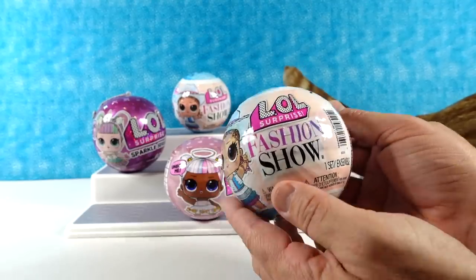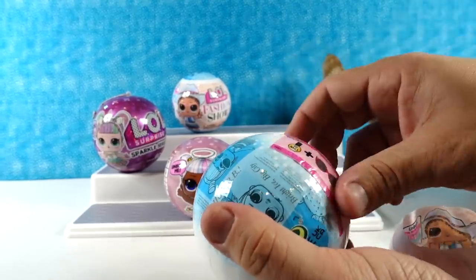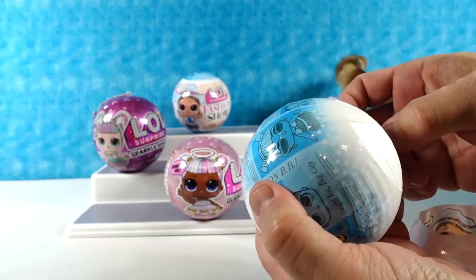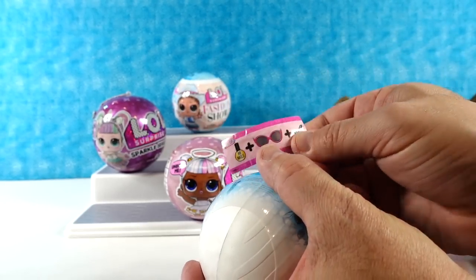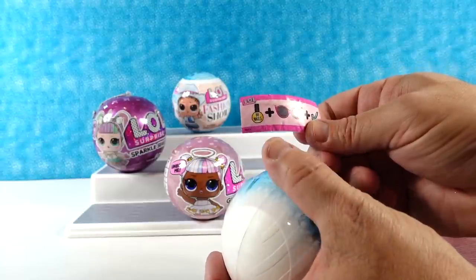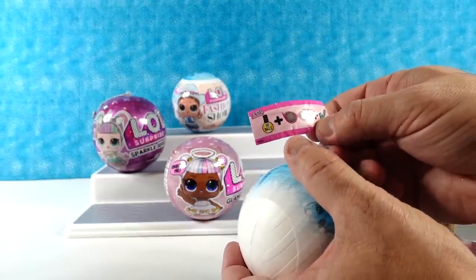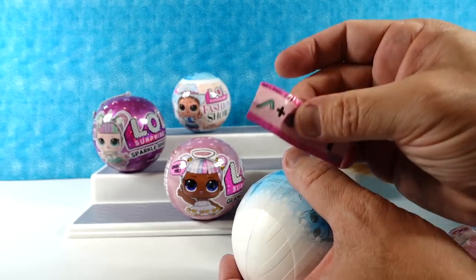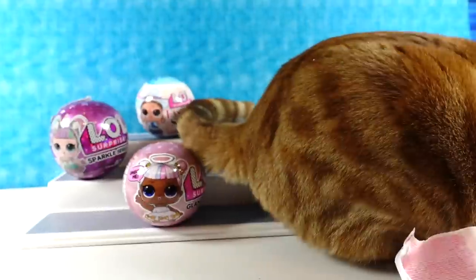I'm going to open up the LOL Surprise Fashion Show! I like that you sang that — Fashion Show! Our clue: we have nails, glasses, and a checkmark. Nails, glasses, checkmark. I have to show — nails, shades, check. I'm close. Let me show the kitty real quick — he stopped.